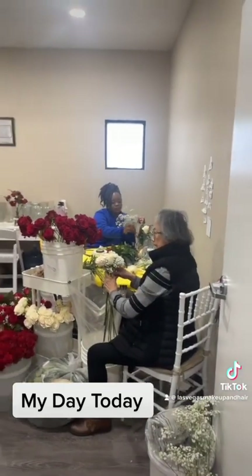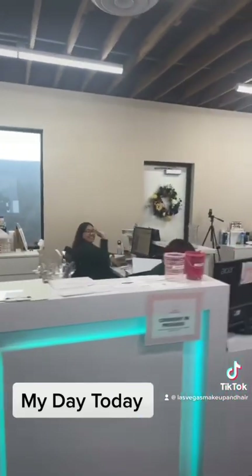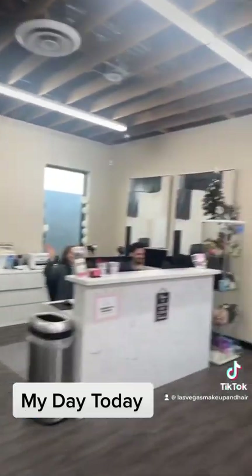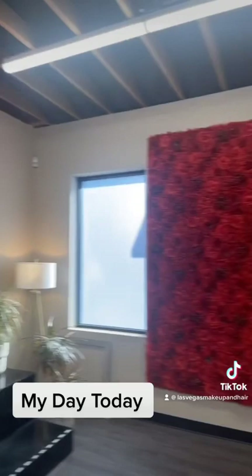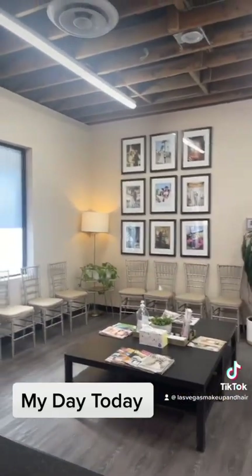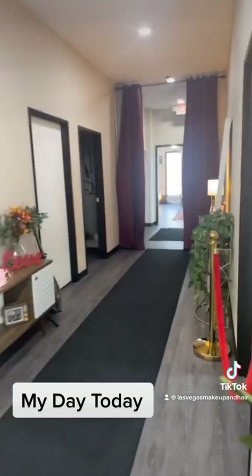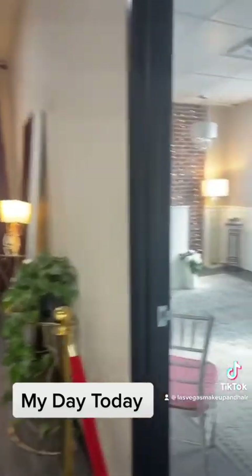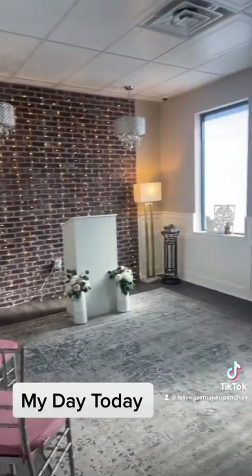Over here we've got some people working on flowers, and there are the mirrors — that's the reception area. And this is the amazing Las Vegas sign — look how gorgeous that backdrop is. That's like the little waiting area.